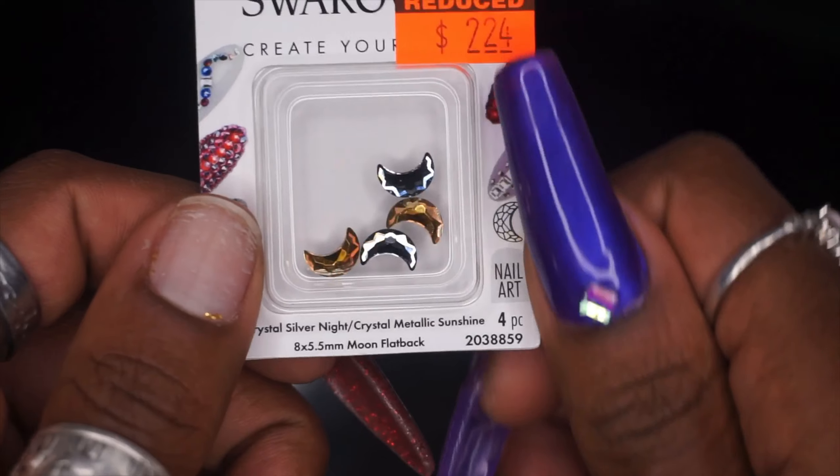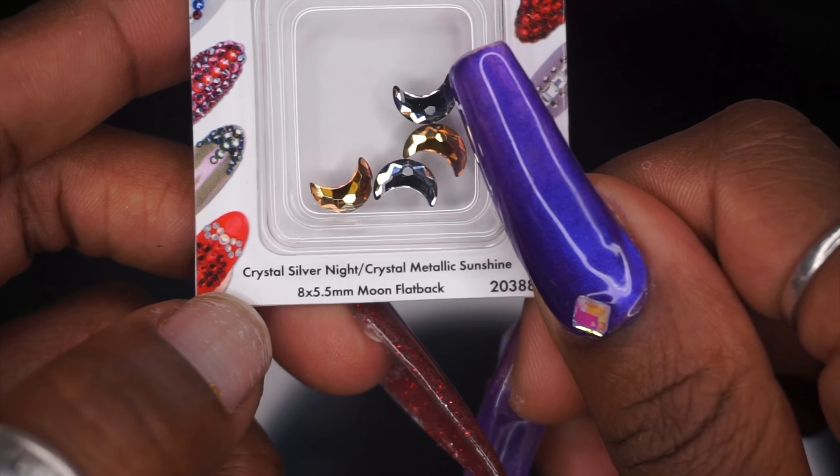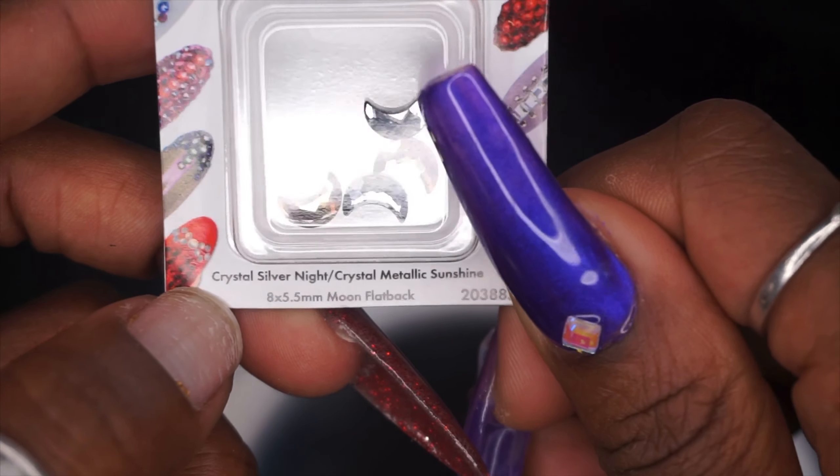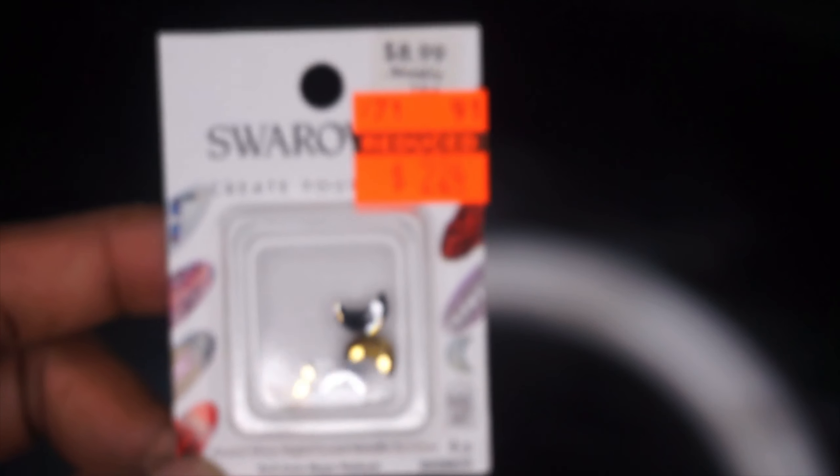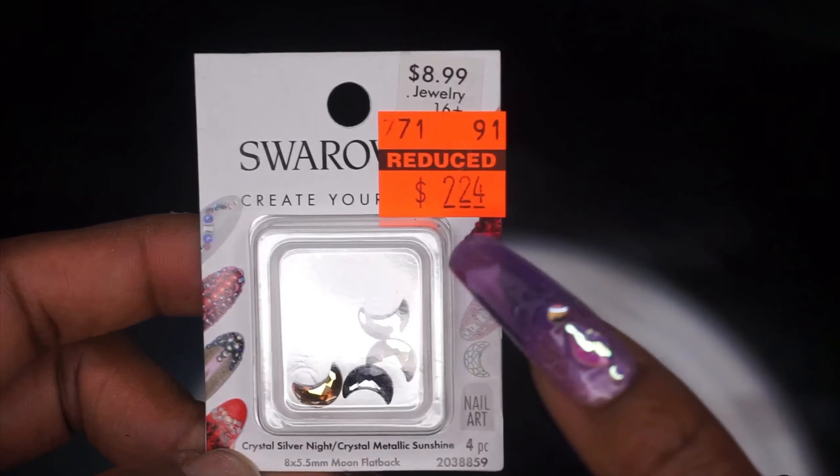And then I found these, which I thought would be really cute for Halloween — crystal silver and crystal metallic, super pretty. I actually haven't seen these on websites anywhere, so that was really cool. Those are nine dollars down to two dollars and 24 cents.